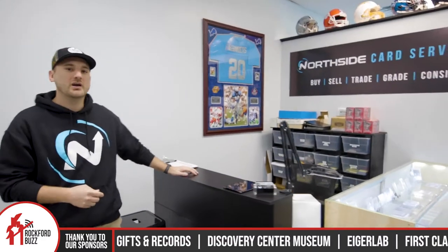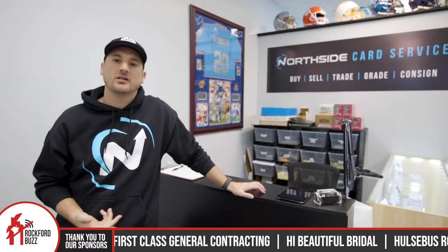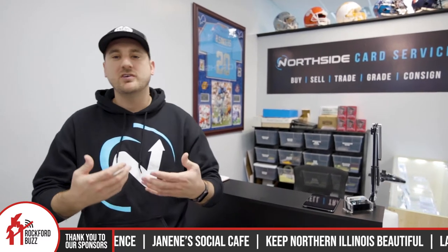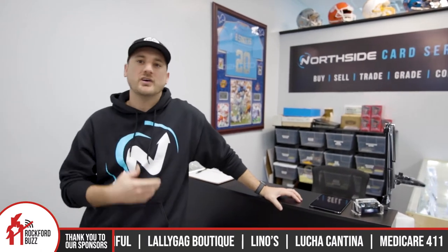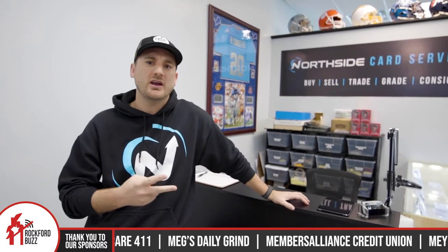So over here behind this counter, you have what? Yeah, so right here we have card services. And really here we do buy, sell, trade. We'll look at your collections as well as grading for guys. So what is grading? Grading is basically deciding what that card value is based on the condition. We'll take a card or a bulk of cards and send them in to two main grading services: PSA and BGS, Beckett. We have a couple other ones coming along, which is CGC.